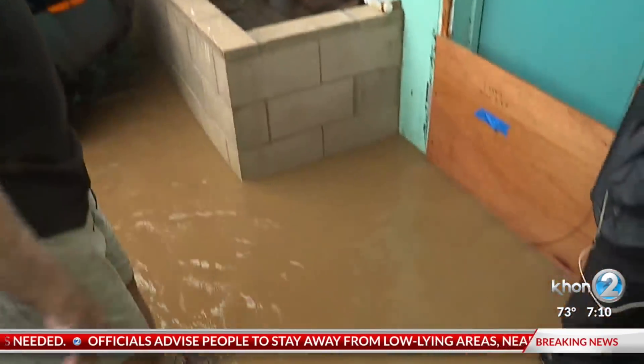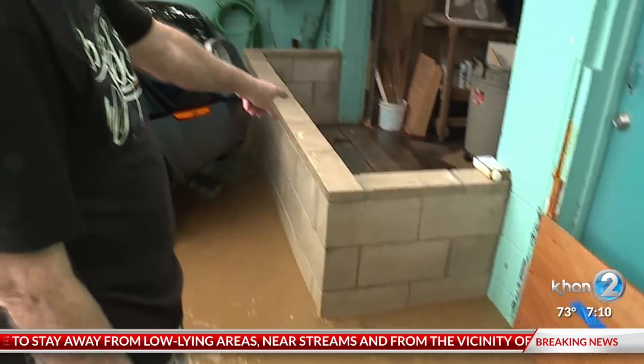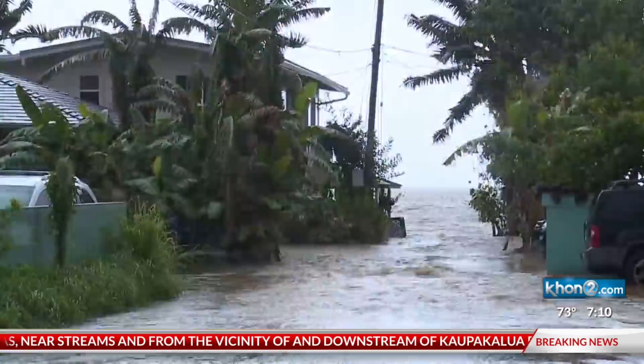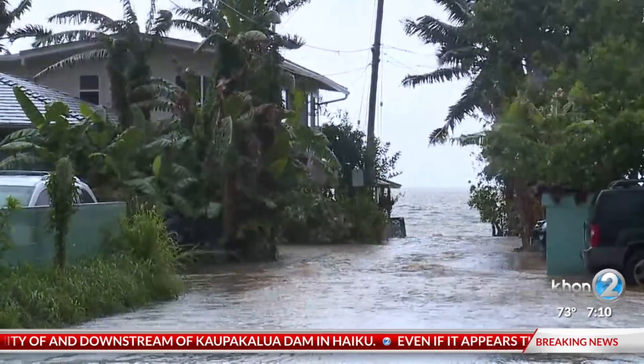All this water would be in the gallery right now — all of this that you see. But this has worked like a charm. Now the water is seeping underneath the walls.